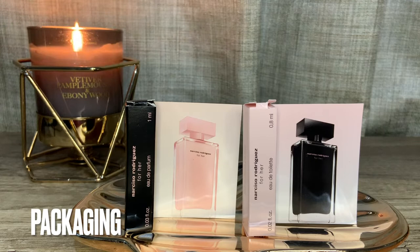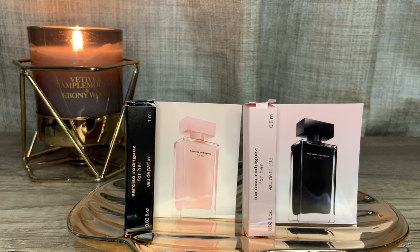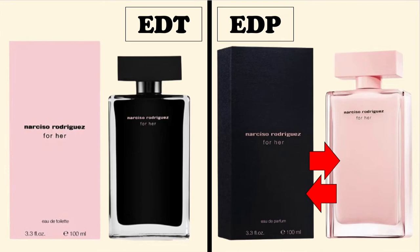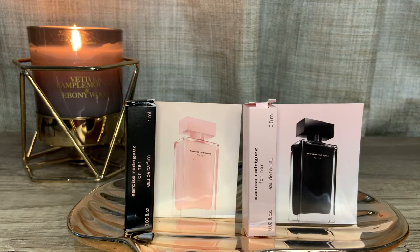Unlike other fragrances where the difference on the bottle is a simple inscription or a slight change in color, the Narciso For Hers are literally black and pink different. The Eau de Toilette comes in a black opaque bottle, the Eau de Parfum in a soft pink opaque bottle. But here's where the confusion comes: the pink box actually contains the black Eau de Toilette, and the black box contains the pink Eau de Parfum — which is counterintuitive. There is an inscription on the box, but many of us go by color memory and intuition, ultimately picking up the wrong version. They both come in 30, 50, and 100 ml bottles.